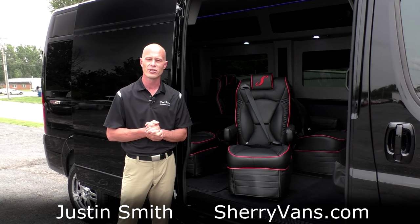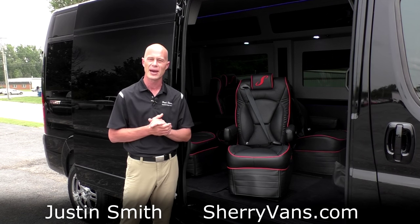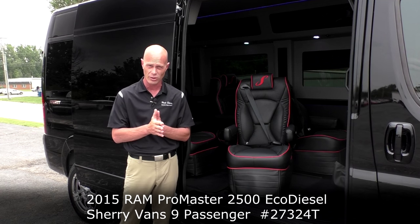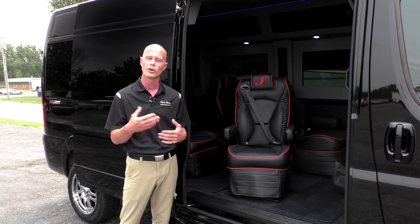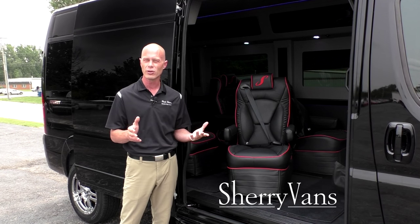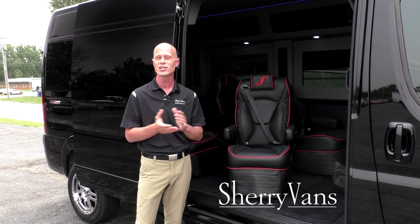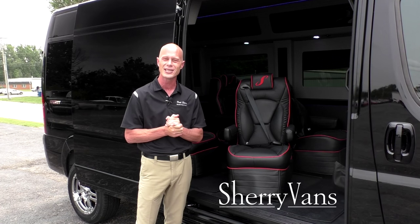My name is Justin Smith with Paul Sherry Conversion Vans, and we hope that you enjoyed this video on the highly anticipated diesel 9-passenger conversion van. If you have any questions on something I might not have covered, or maybe a different van you've seen on our website, or even something you want to create for your own, please don't hesitate to call — we're always around and willing to accommodate anybody's needs. If you like our videos or are searching for that perfect conversion van, please subscribe to our YouTube channel and like us on Facebook. Thanks for joining us and have a great day.